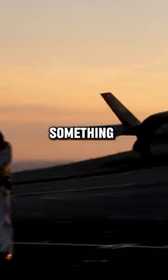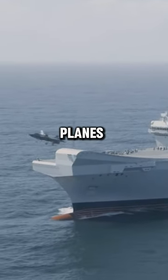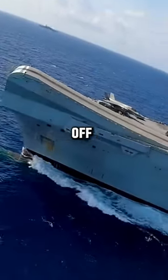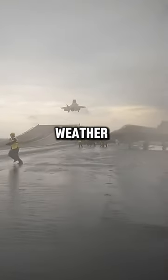British aircraft carriers use something called a ski jump. There is a ramp at the end of the carrier which helps the planes get enough height to achieve liftoff. Its design enables shorter takeoff distances, particularly beneficial for heavy payloads and negative weather conditions.